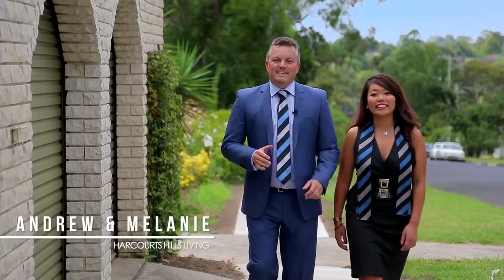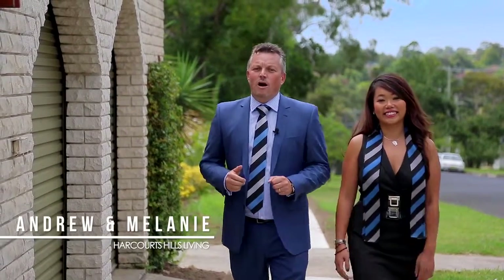Hi, I'm Andrew Drayne. I'm Melanie Munn. And today we'd like to welcome you to number 45 Seven Hills Road in Baulkham Hills, right on the corner of Kenneth Avenue. This character-filled home offers three bedrooms, a beautiful in-ground pool, and is only a minute's walk to Stockland Mall Shopping Centre. Let's go and take a look.